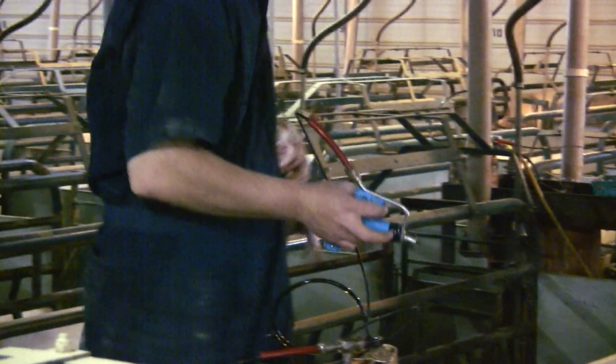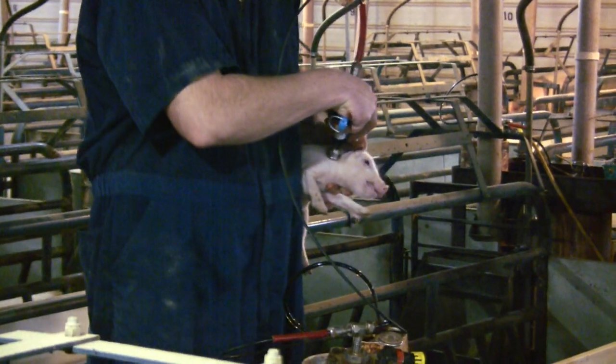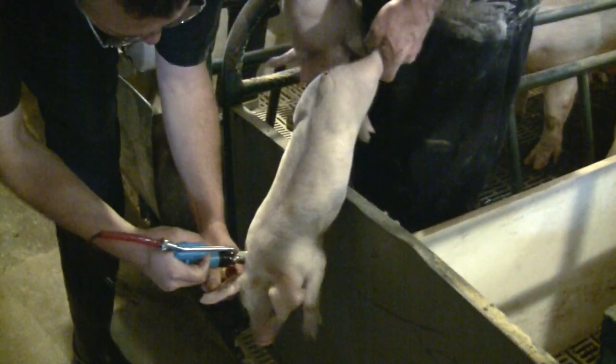Pulse Needle-Free Systems offers high workload ergonomic vaccination devices that deliver injections without a needle. The Pulse technology is efficient, cost-saving, and is better for animals and our environment.